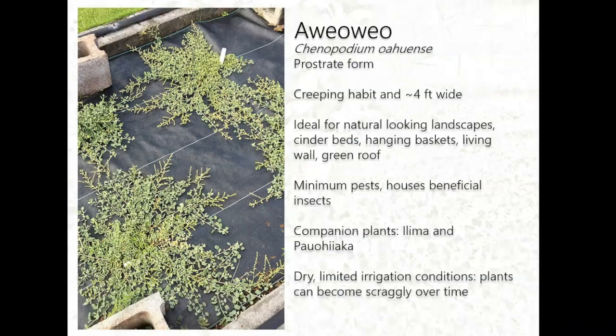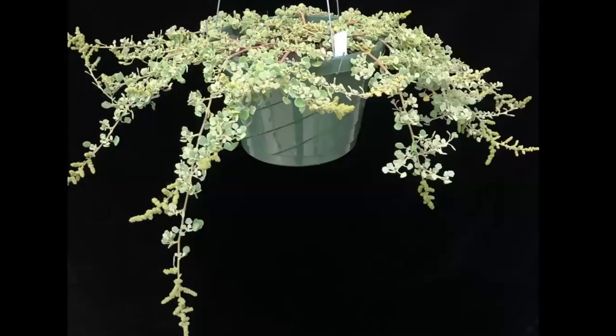The next form is the prostrate Ave Ave with a creeping habit. It doesn't really cover a lot of ground, so I would recommend using it in cinder beds or hanging baskets — containerized. Like the shrubby form, it has minimum pests and can house beneficial insects, so again it can be planted alongside Ilima or Paohuyiaka. A downside of this selection is that it can also get scraggly if it's too dry.